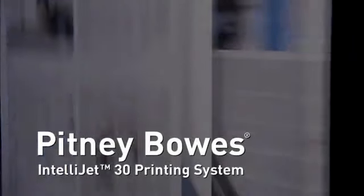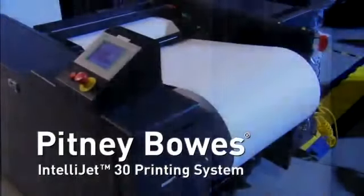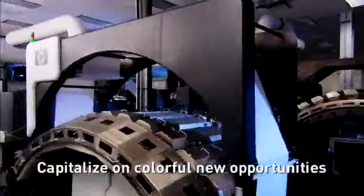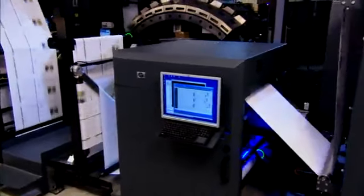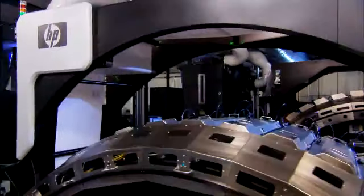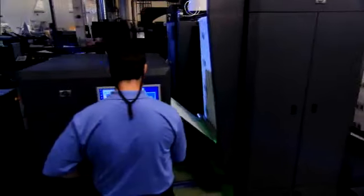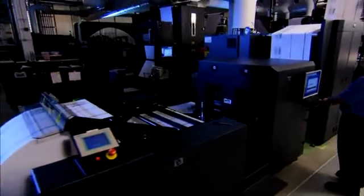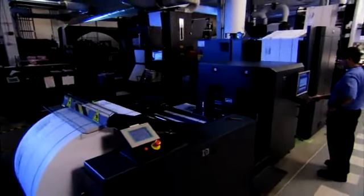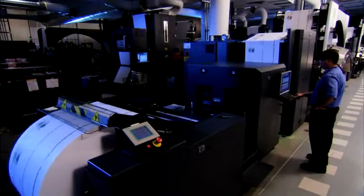The Pitney Bowes IntelliJet 30 printing system can help transactional mailers transform their print and mail operation to capitalize on colorful new opportunities. Designed specifically for high-volume operations, the IntelliJet 30 printing system can streamline print and mail processes to produce brilliant full-color transactional applications that are fully optimized for high-speed mail finishing. Migrate your operation to a white paper factory and enhance the value of your customer communications as you drive brilliant results for your bottom line.